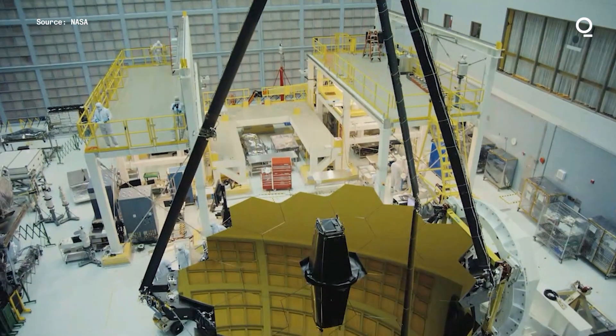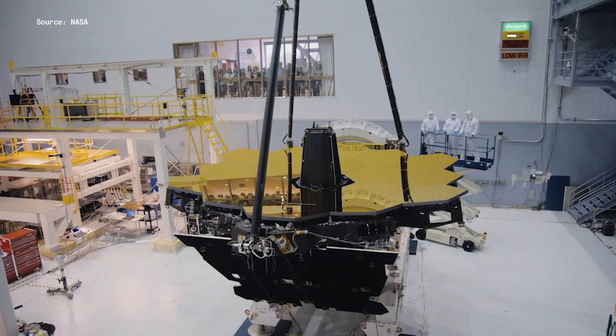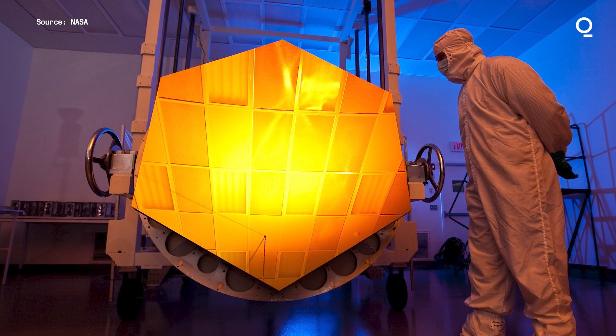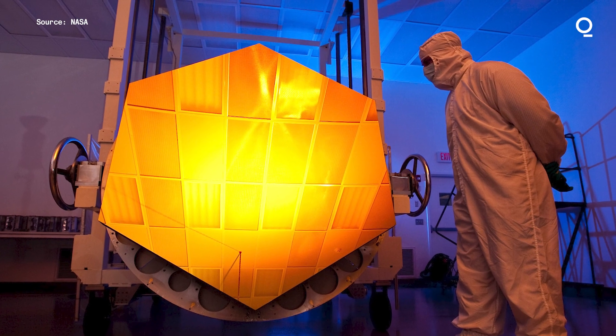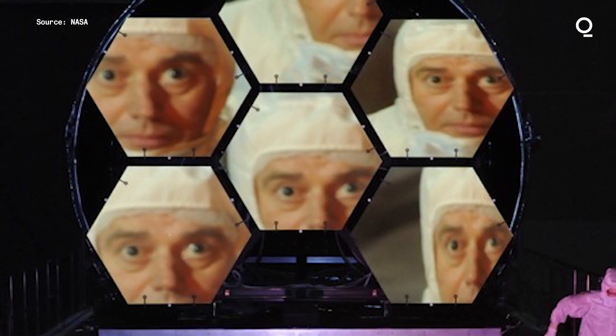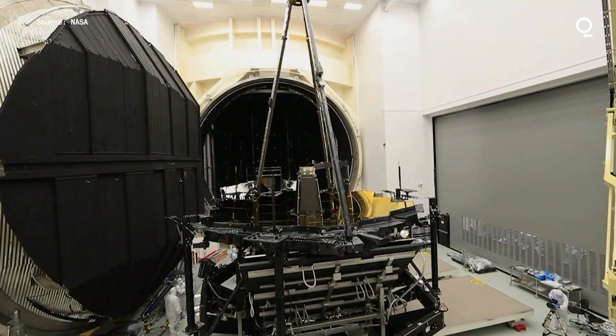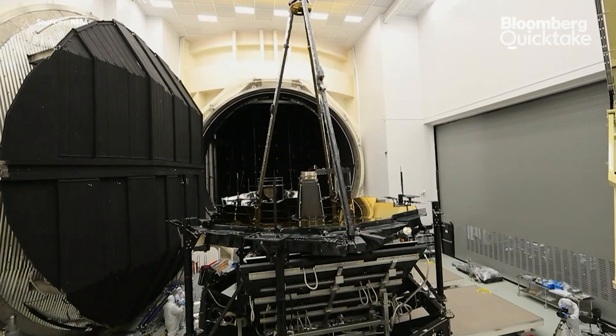James Webb is quite simply the largest space telescope that we've ever launched to do astrophysics in space. My role when I joined the Goddard Space Flight Center to work on James Webb was serving as the observatory project scientist. I sometimes refer to it as the science police, working with the engineers to make sure that all the science requirements for the observatory — which is the telescope and all of the hardware that makes the telescope work — meets the science goals.